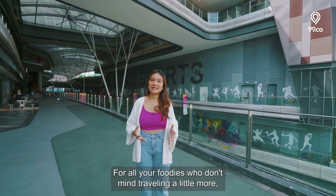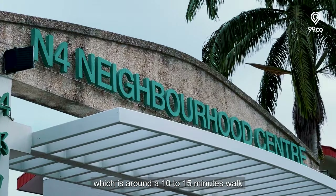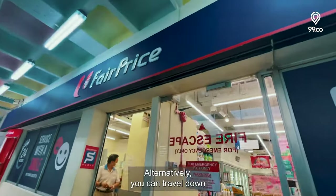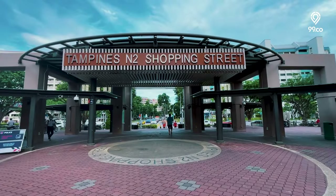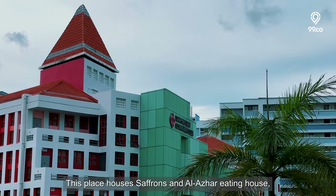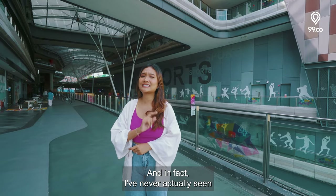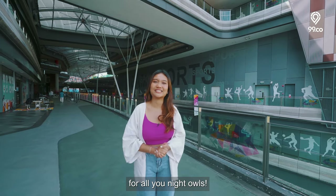For foodies who don't mind travelling a little more, there's the Tampines N4 Neighbourhood Centre, around a 10-15 minute walk, with more coffee shops and heartland neighbourhood shops. Alternatively, you can head down to Tampines N2 Neighbourhood Centre, which is four bus stops away — a spot most Easties are probably familiar with. This place houses Saffrons and Alasa Eating House, which are go-to restaurants. In fact, this place is never empty, especially at night, making it a great supper spot for night owls.